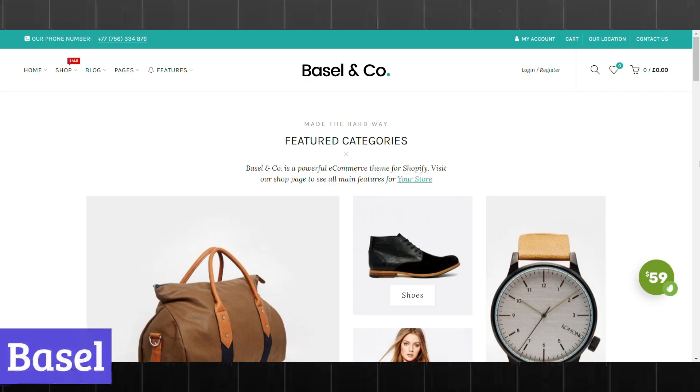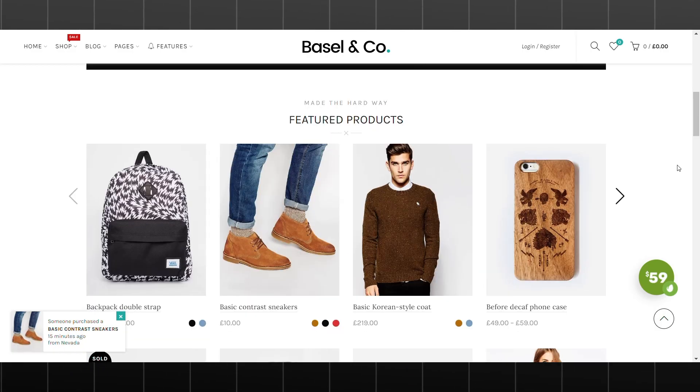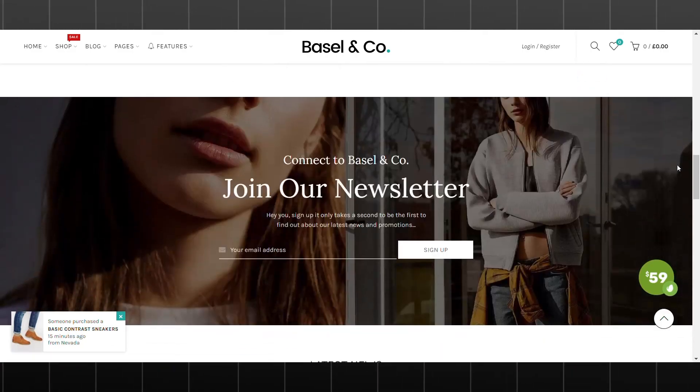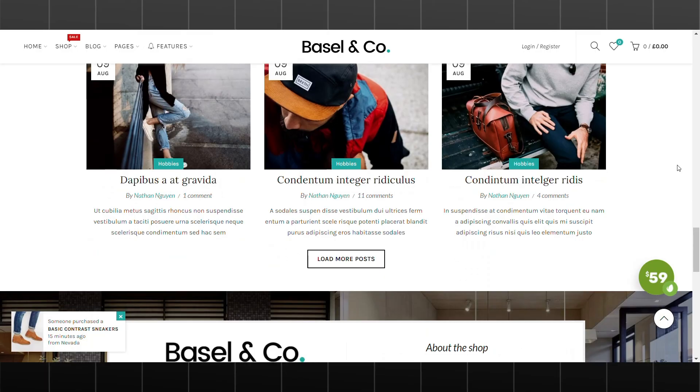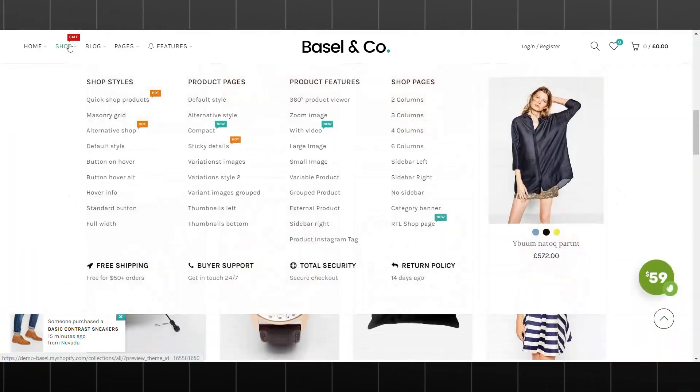Number 6: Basel. Shopify's Basel theme is a versatile and stylish option for online stores selling physical products. With its clean layout, modern design, and customizable features, Basel offers a professional and engaging shopping experience for your customers.